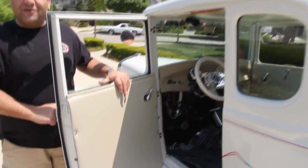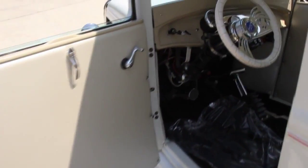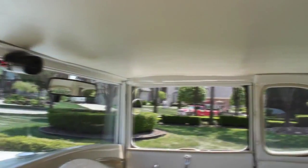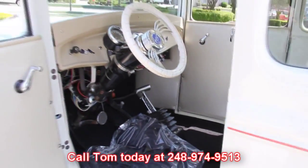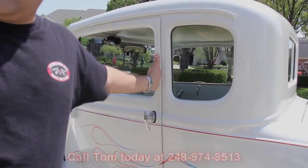Check out the beautiful tan interior — custom steering wheel, custom gauges, beautiful headliner. Just a dynamic little street rod here. Little 5-windows are very sought after, so don't miss out on the opportunity. Call us today at 248-974-9513.